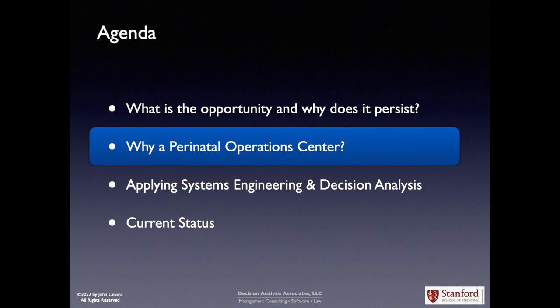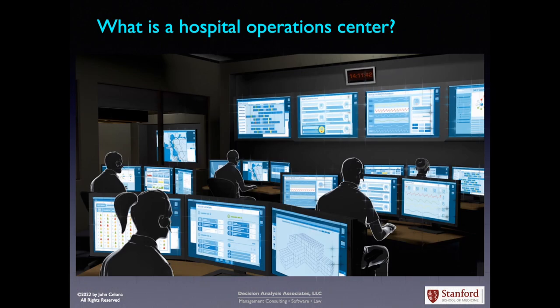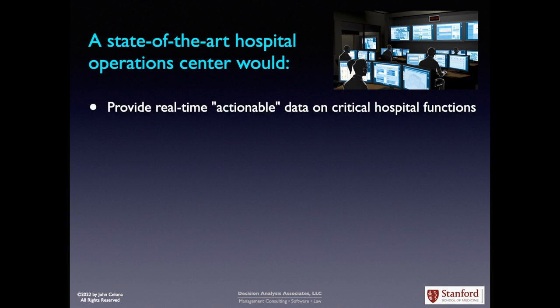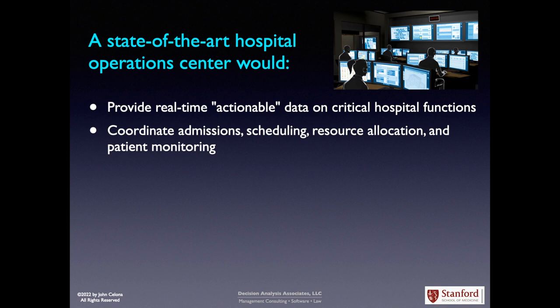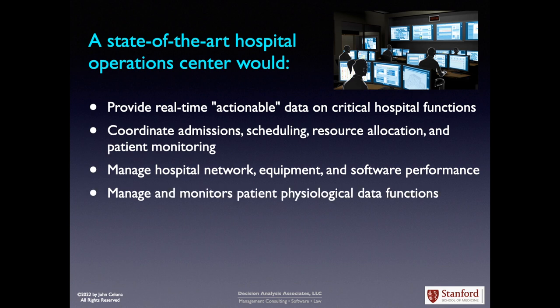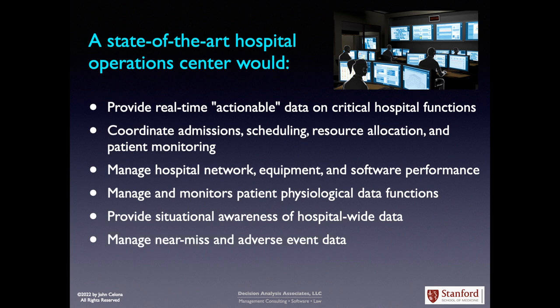So what is a perinatal operations center, or more generally, what is a hospital operations center? A state-of-the-art hospital operations center would provide real-time, actionable data on critical hospital functions; coordinate admissions, scheduling, resource allocation, and patient monitoring; manage hospital network equipment and software performance; manage and monitor patient physiological data functions; provide situational awareness of hospital-wide data; and manage near-miss and event data, while coordinating emergency crisis response.